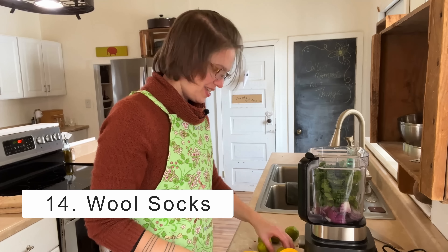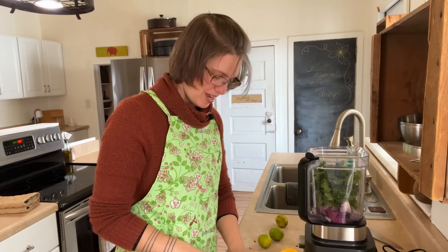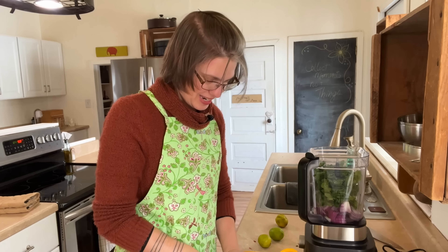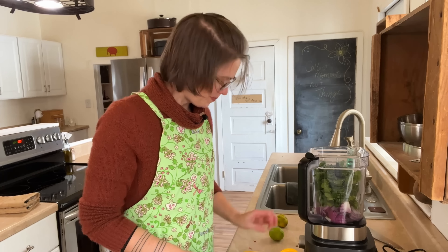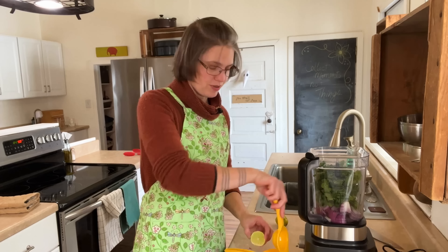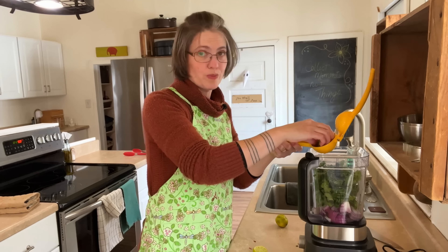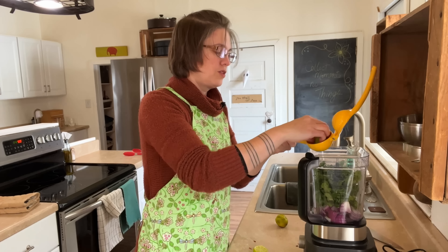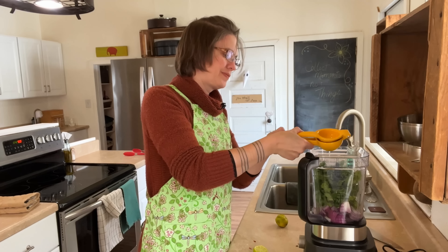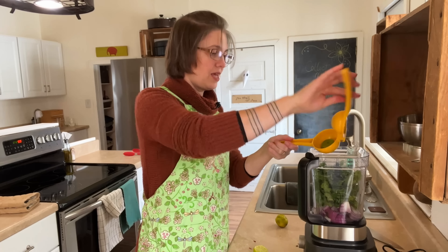Number fourteen: wool socks. If someone's living in Hawaii this might not be a need, but for those of us in the northern hemisphere, good quality wool socks are a treat. My favorite brand is probably SmartWool. Costco usually has wool socks during the winter, but I wear them out quickly — my SmartWool socks last really well.